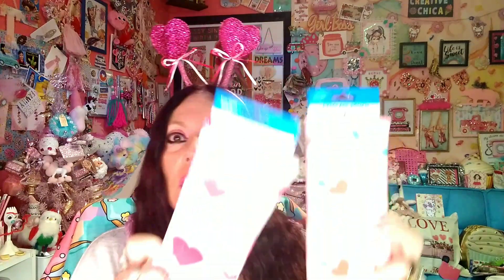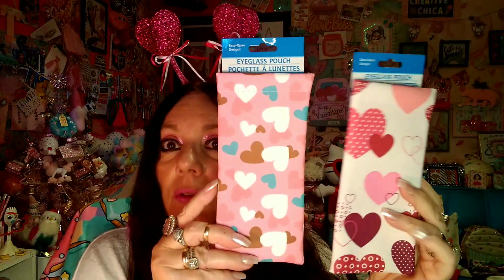I picked these up for Valentine's Day — they are eyeglass pouches and I thought these look cute. I really love this pink one, and this one's so cute too. I do have glasses so I thought these might protect them a little bit whenever I take them off. That's usually where they're at in the store, that's where I found them.